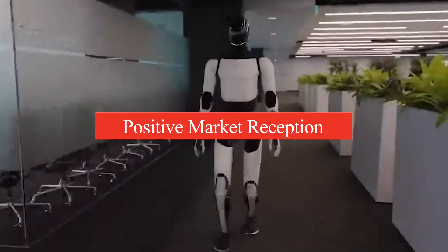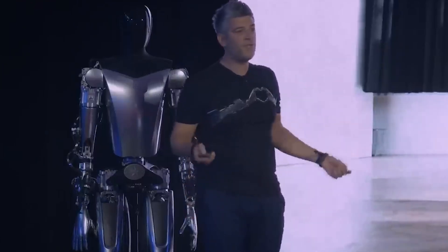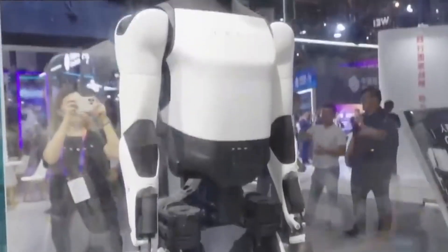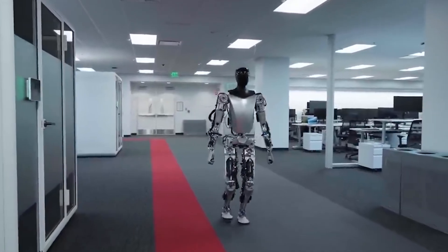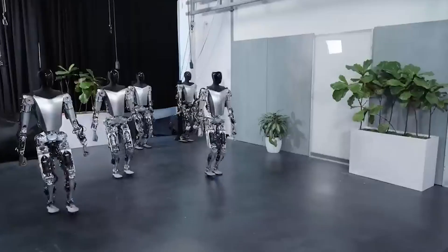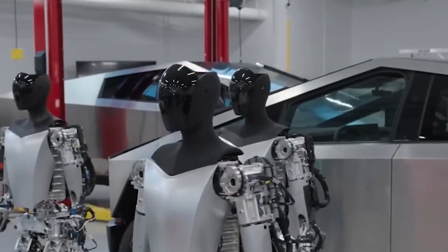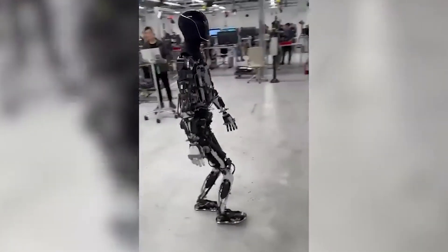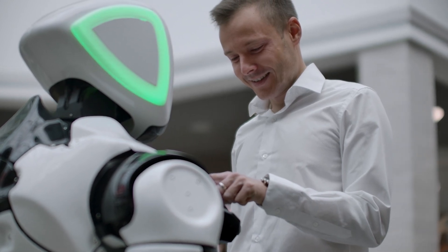The introduction of Optimus has sparked significant interest across various sectors, with many seeing Tesla's strategy as a move to make robots as commonplace as electric vehicles. The buzz surrounding Optimus is not just about the robot itself, but also about the broader implications of humanoid robots in daily life. As Optimus becomes more advanced, it could transition from performing basic tasks to handling complex responsibilities. For businesses, adopting Optimus could mean lower costs and improved productivity; for consumers, it represents a new way of living where robots assist in managing daily routines.